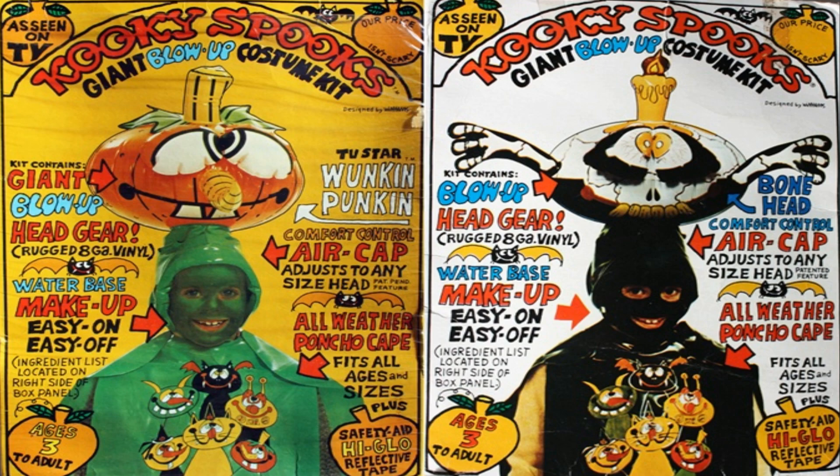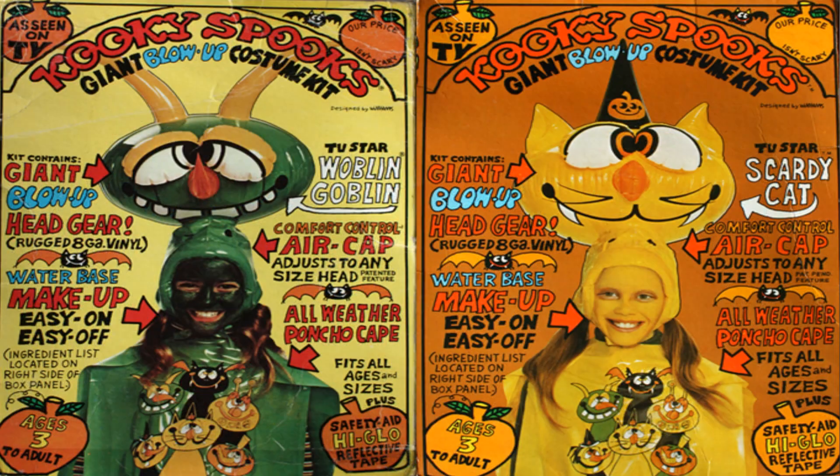Something like that now — no one would make that nowadays. They do have inflatable things, but nothing this beautiful. Look at these designs. This commercial is a time period that we'll never see again. It is awesome. These designs are, as the name says, kooky — they're weird and odd. It just harkens back to a time in our childhoods that, sadly, we'll never get back. But thankfully, we have commercials like this to watch and relive the experience.